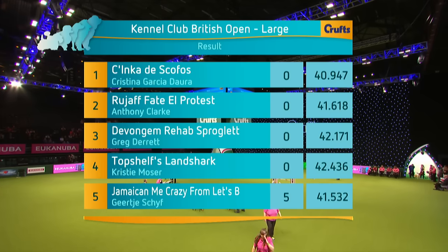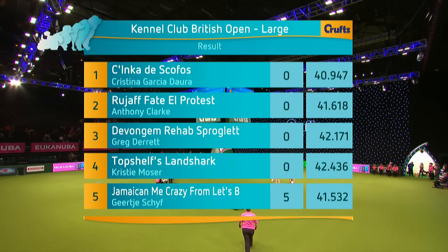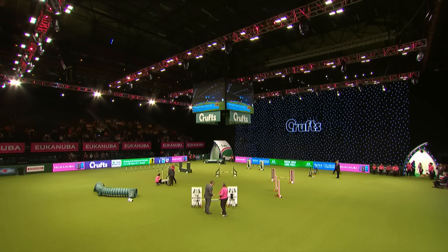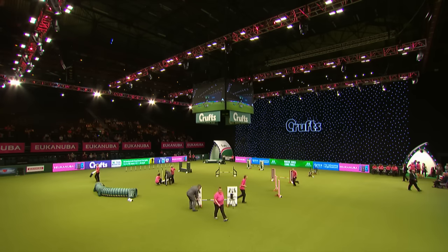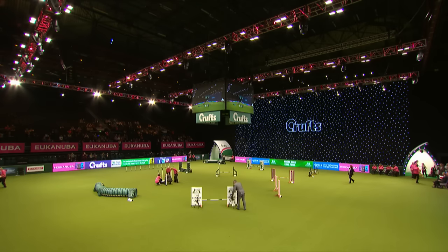We've got the British Open and the Novice Cup final. And at 3:15 — the one to lose your voice on — flyball. Quarter-finals of flyball later on. Obviously lots of other things going on in the arena. And once again, a big thank you to our main sponsors, Eukanuba. All the signage around tells you who the sponsors are — but the main sponsor, Eukanuba. Big thank you to them for their continuing support at Crufts.